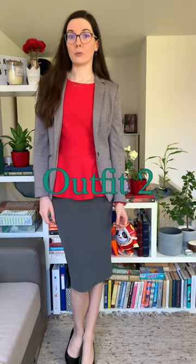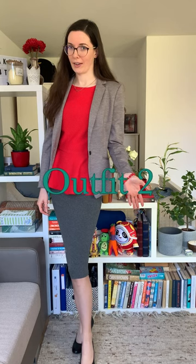I added some earrings and a necklace to complete the outfit. This outfit was the most difficult to put together and I'm still not sure if I like it.